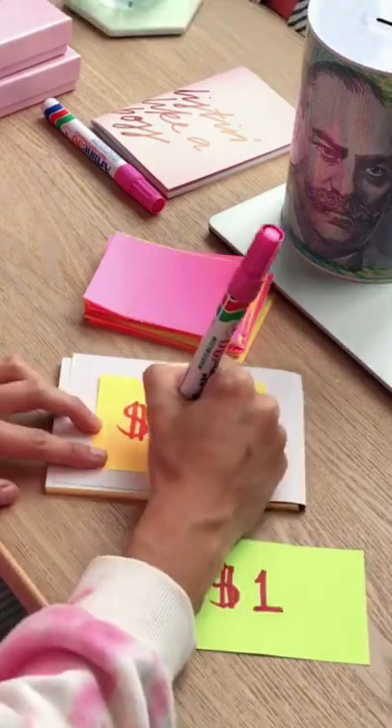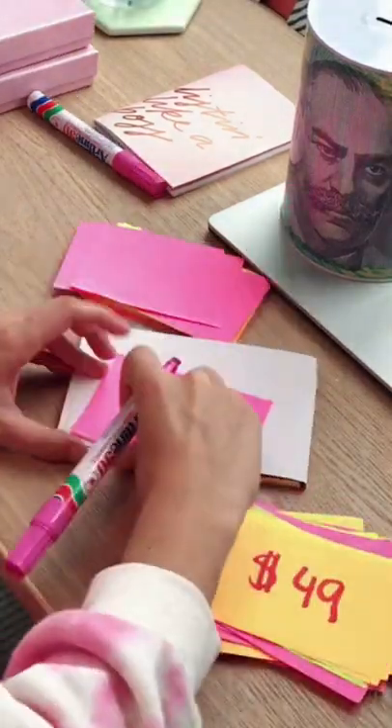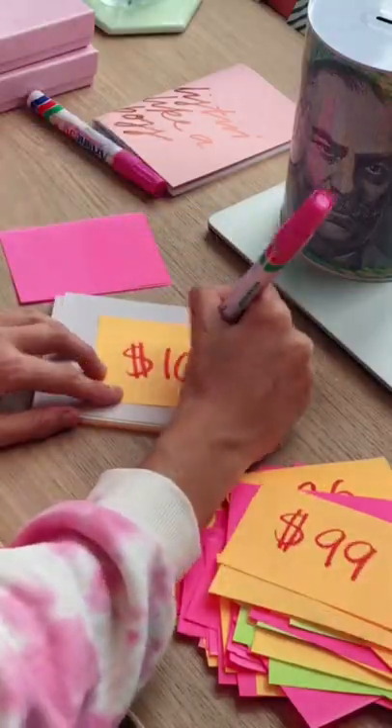Then, I'm writing the numbers 1 through to $100, with a different amount on every sheet, and then shuffling them around so that they are in a random order.